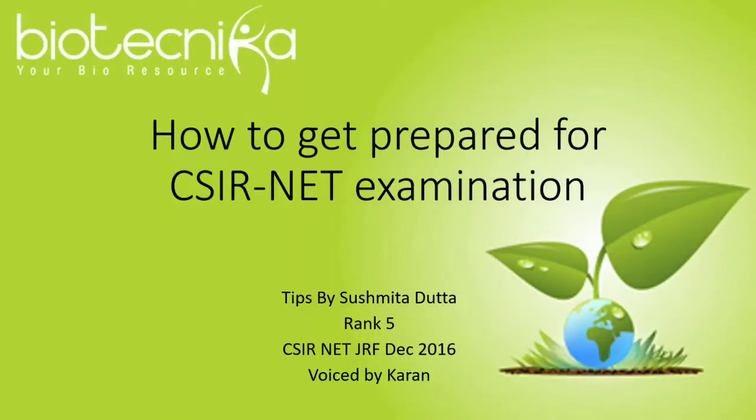Hey, we are Biotechnica and you are watching our new YouTube channel. In this video, we are going to be giving you some exclusive tips to get prepared for the CSIR NET examination, provided by Ms. Shushmita Dutta, who has been ranked 5th in the CSIR NET examination held in December 2016.